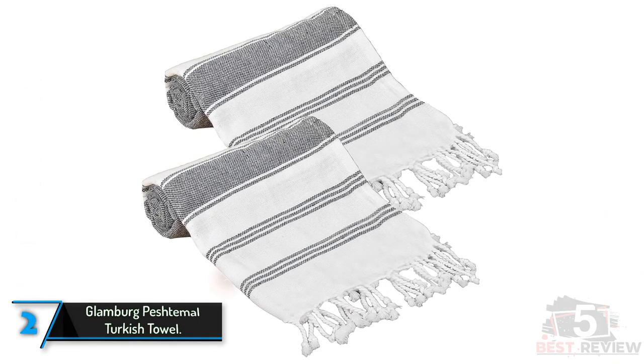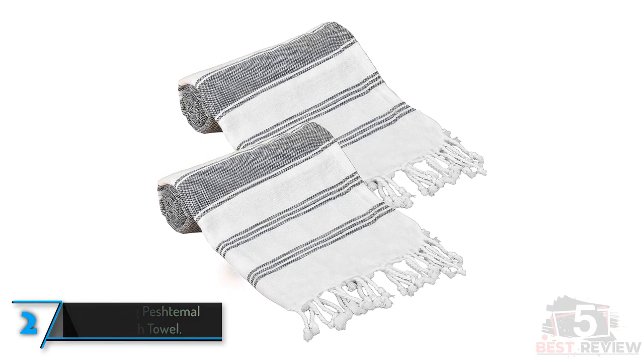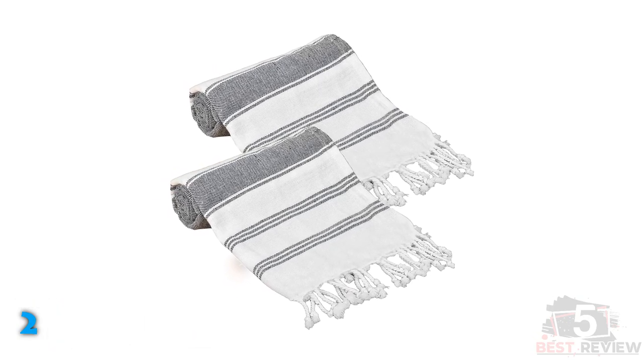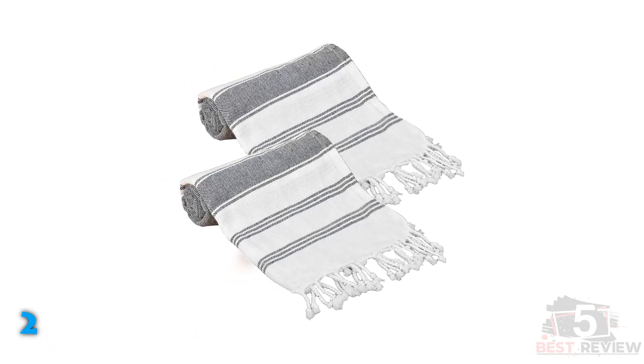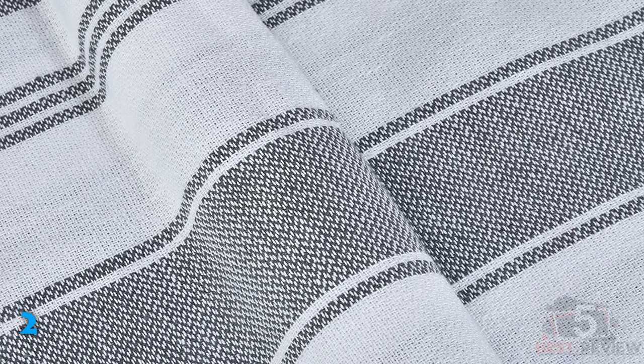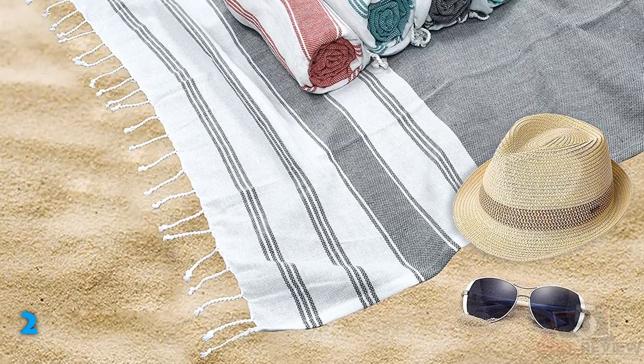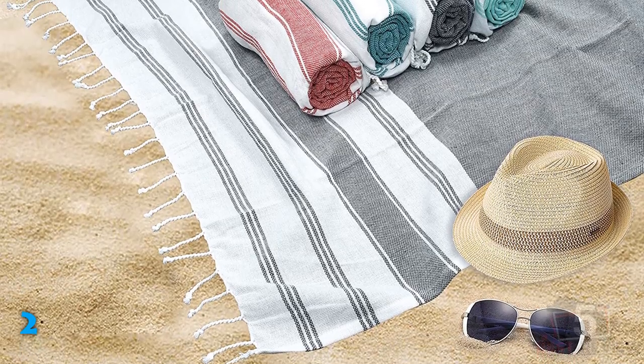The second product on our list: the Glamberg Peshtamol Turkish Towel. Many affordable products labeled as Turkish towels aren't actually made from 100% cotton, but these towels from Glamberg are made of cotton with a hand-knotted fringe. They measure 71 inches long by 36 inches wide, and come in packs of two, four, or six towels, allowing shoppers to replace their cotton terry bath towels at an affordable price.